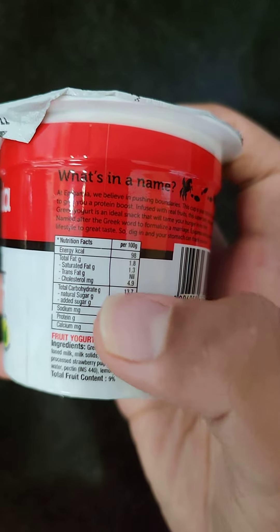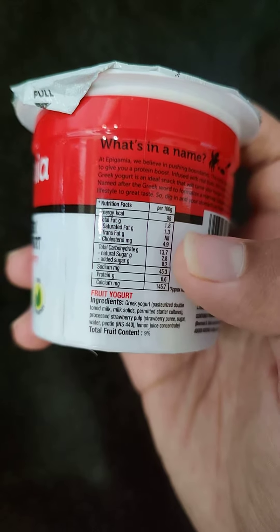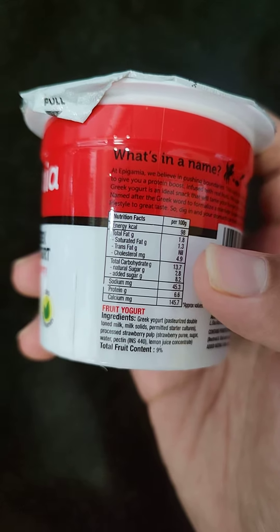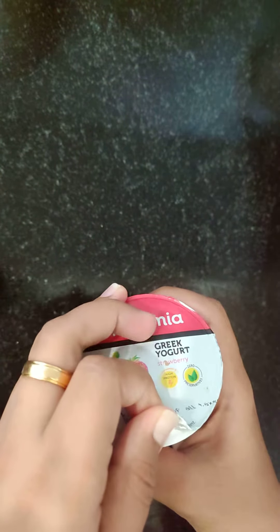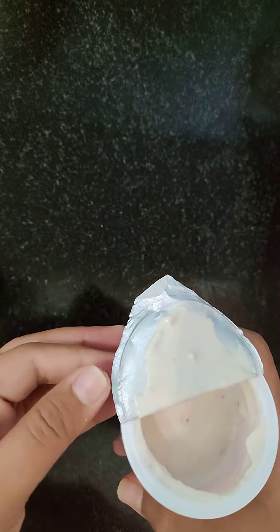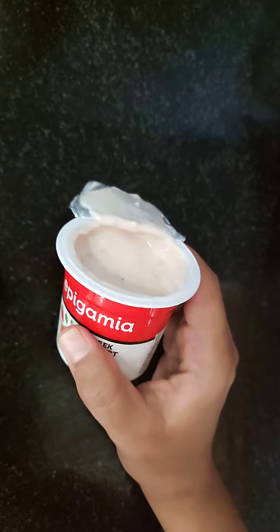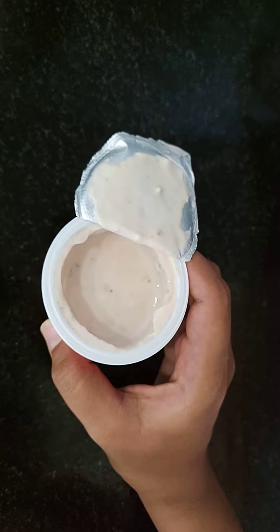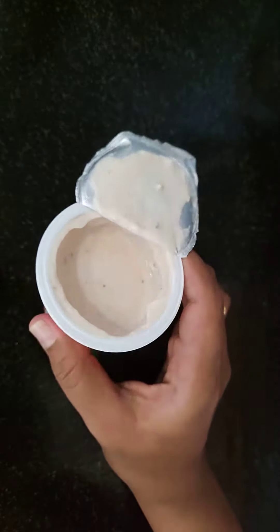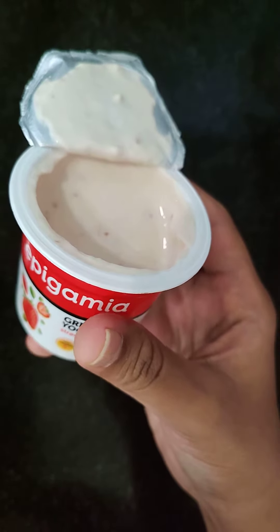The fat is 1.8 grams. I'm not a dietitian, but by seeing this we can calculate whether it is beneficial for your health or not. So let's open this packet. You can see it's basically a curd — a flavored curd — and a little bit tangy, sour you can say. But it's tasty.